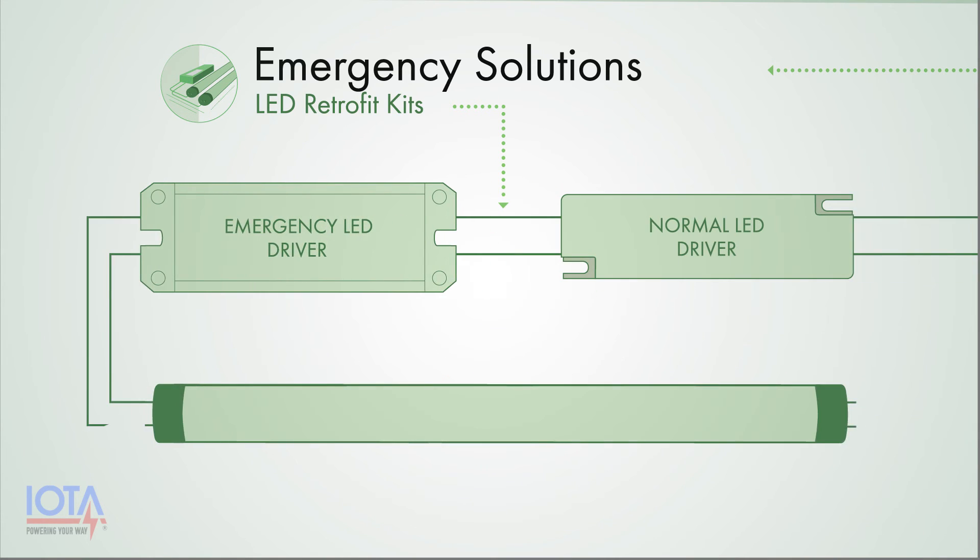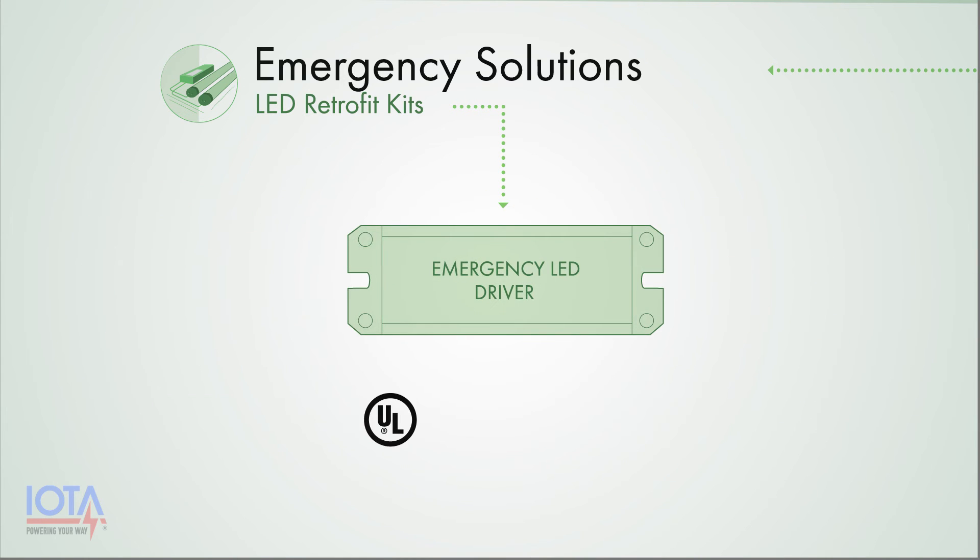The emergency LED driver wires between the driver included in your retrofit kit and your LED tubes, and powers your LED lamps during an emergency situation. Most LED emergency drivers on the market today are UL recognized components for factory installation only and are not readily available for retrofit installation. If an LED emergency driver was not included in the kit, then you will need to use an LED emergency driver certified for field installation.